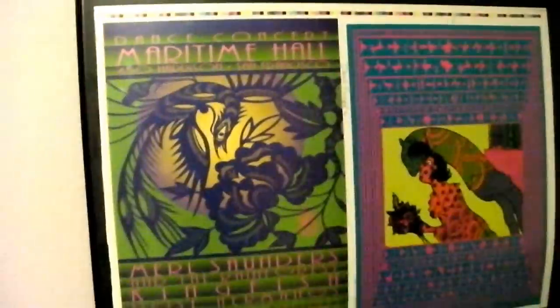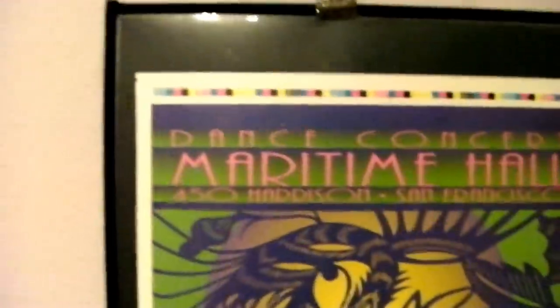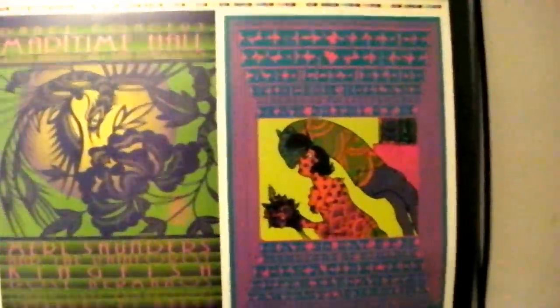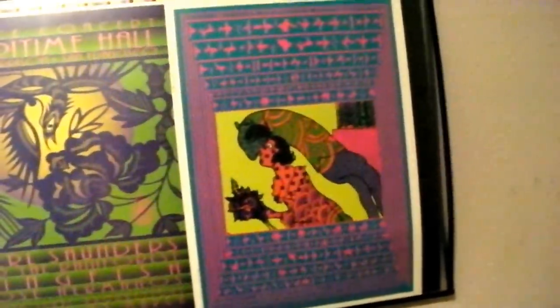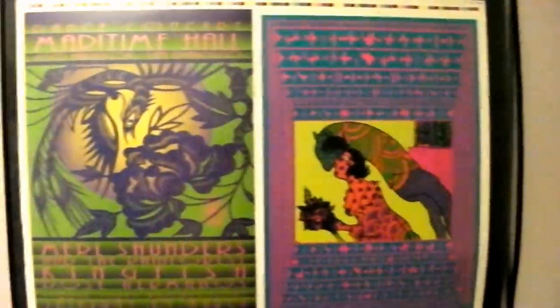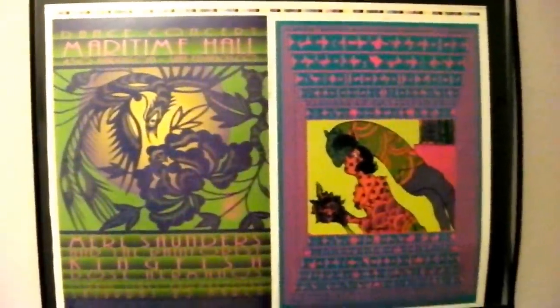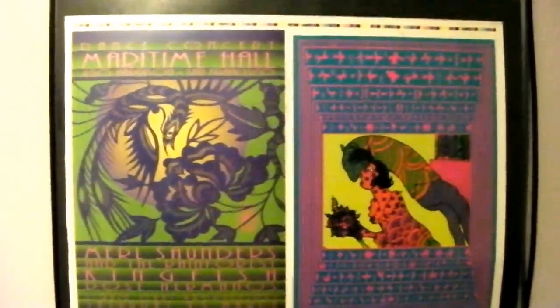This is a proof sheet — not a double poster, it's a proof sheet; you can see the colors along the top. It's signed by David Singer and the other artist. It's Percy Sledge and Merle Saunders — I got it at the right price, like 60 bucks for a proof sheet signed by the artist.